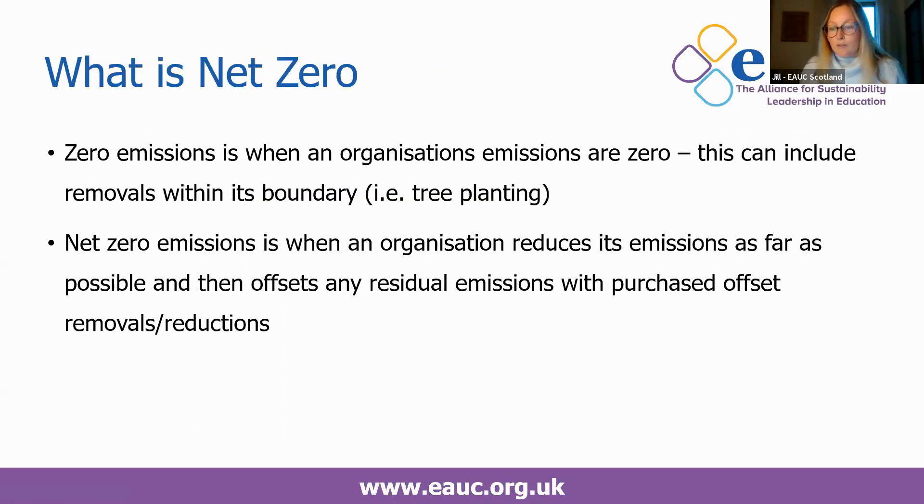It's useful to clarify what net zero means. Zero emissions is when an organisation's emissions are actually zero, and this can be achieved using removals within your boundaries — for example, if you have land you can plant trees, which is what the University of Edinburgh is planning in their zero strategy. Net zero is when you reduce your emissions as far as possible, and then any residual emissions are balanced or offset with a purchased emissions reduction or removal, which is what most institutions with stated targets are aiming for.